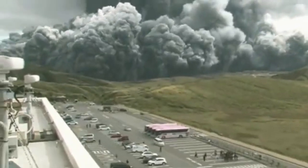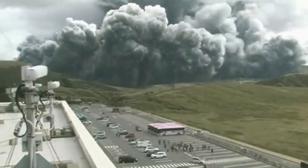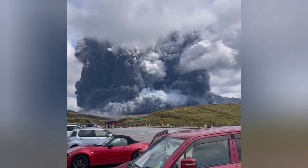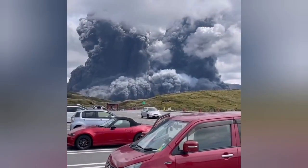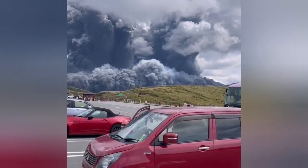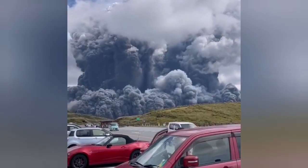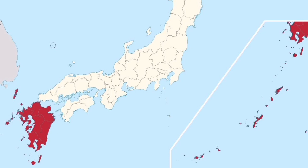From different angles you can see the massive eruption. This view is from the car park — that same place you saw in the previous video. Somebody is standing there cool-headed and just filming it.